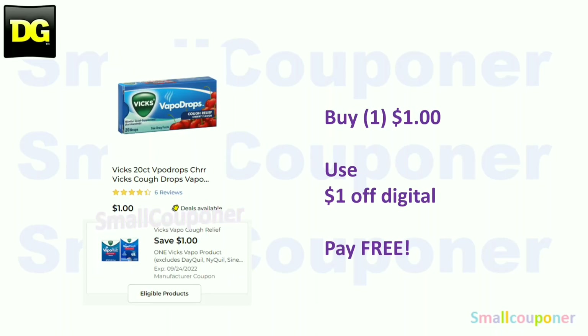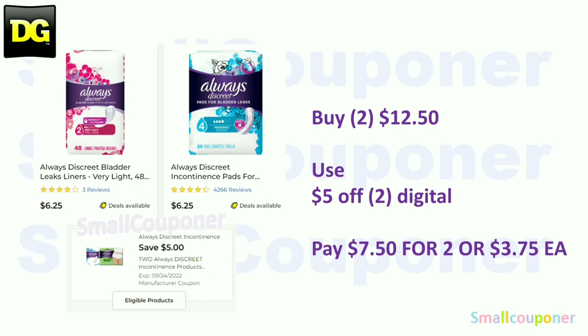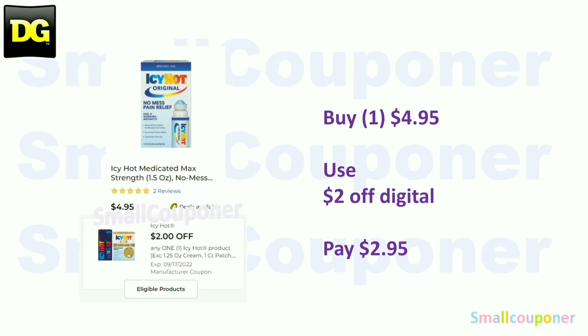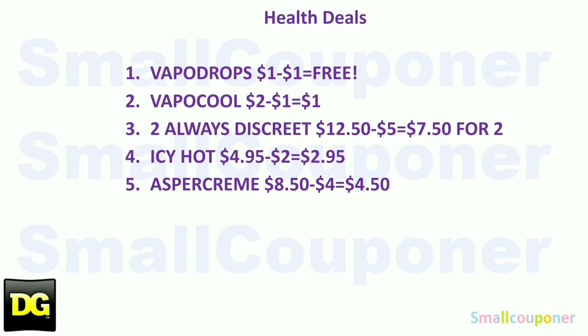Health deals! The VapoDrops are $1 — use the $1 off digital and it will be free. Or you can get the VapoCool for $2, use the $1 off digital and pay $1. The Always Discreet are $6.25 — buy two for $12.50, use the $5 off digital, and pay $7.50, which is $3.75 each. The Icy Hot is $4.95 — use the $2 off digital and pay $2.95. The Aspercreme Arthritis is $8.50 — use the $4 off digital and pay $4.50.